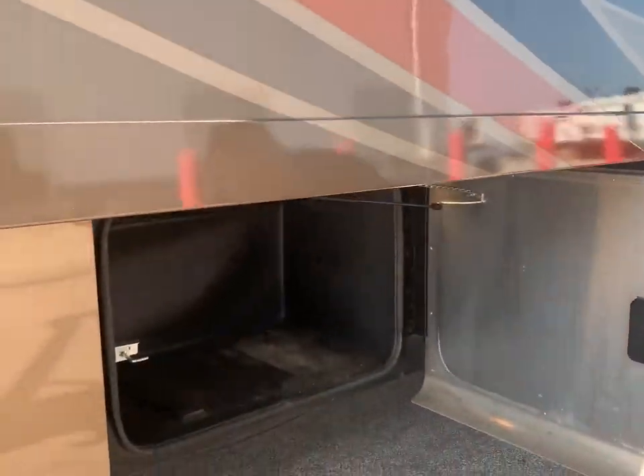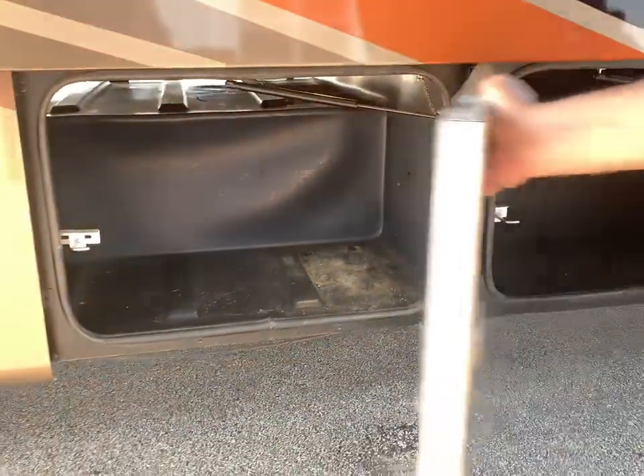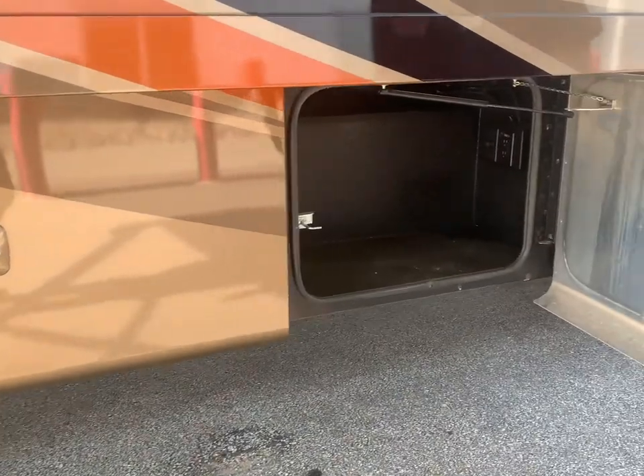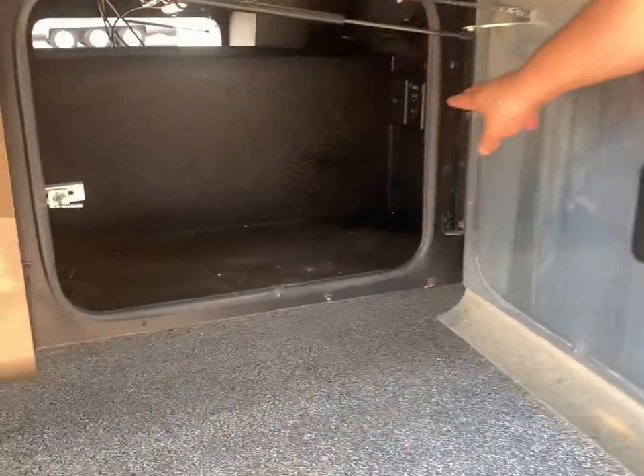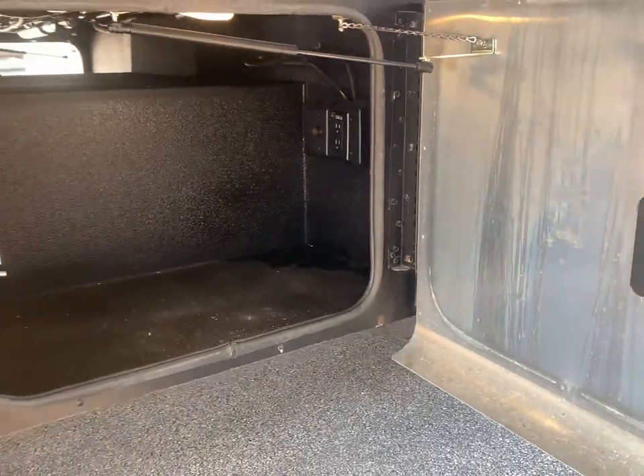As we come down here, you can see we've got more pass-through storage. The customer did order this with a direct current and a 110 outlet — I think they had plans to put maybe a basement freezer in there.